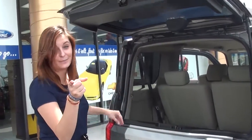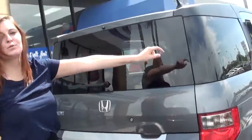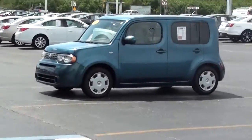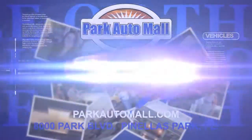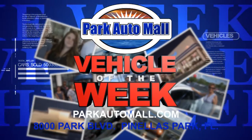I got something that'll make your socks go up and down. 2014 New Donkeys! Now Park Automall proudly presents The Vehicle of the Week, located at 8,000 Park Boulevard in Pinellas Park or at parkautomall.com.